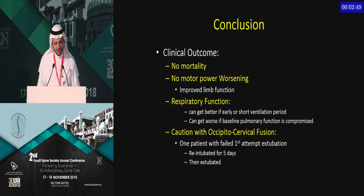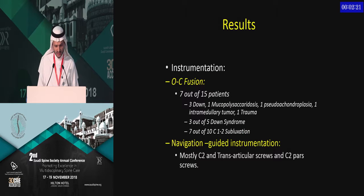In conclusion, from our cases: no mortality, no motor power worsening. Respiratory function, obviously, does not improve if patients present late with advanced disease. Pay attention to mucopolysaccharidosis cases where the neuromuscular system is involved. Caution with patient positioning and extubation after occipitocervical fusion — one patient was prematurely extubated and had to be re-intubated in the PICU. We see more occipitocervical fusions in my series, probably due to delayed presentation and weak bones, but I approach C1-C2 when possible. I now place more patients in halos. When using navigation, be careful — it can be off by one or two millimeters, which is sometimes all it takes to go wrong.